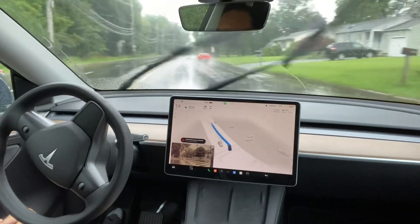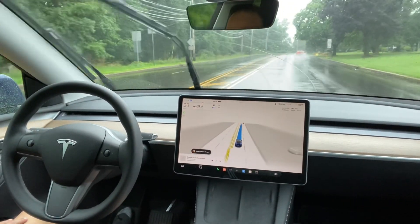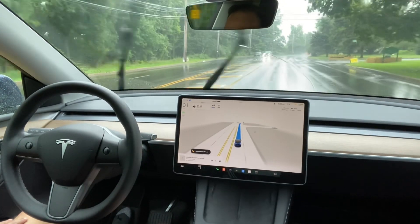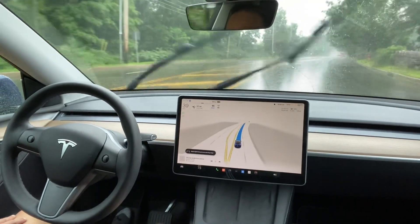It is taking the left turn — there was a little hiccup there, but it's really cool. It did take the left turn and I did not see any issues, even in the heavy rain.